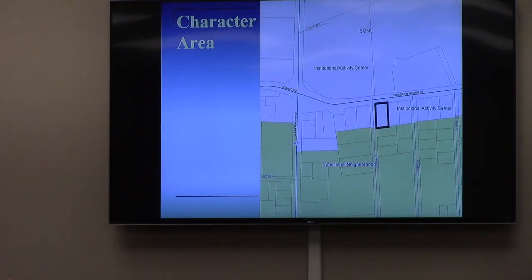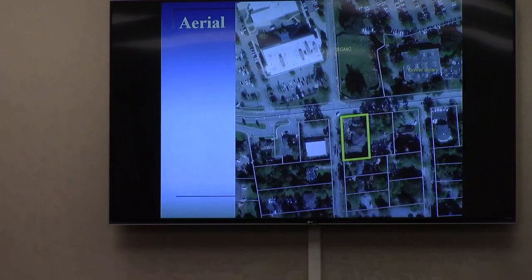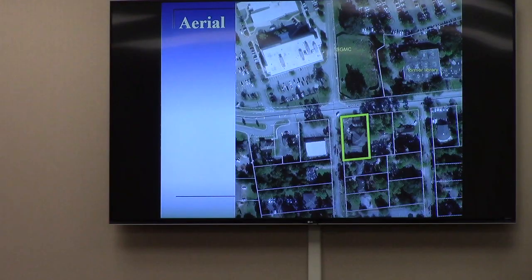The character area for this area is Institutional Activity Center, because of the presence of South Georgia Medical Center across the street and many of the related uses around the perimeter. Aerial imagery shows the rooftops of the subject property and the buildings around, including the hospital complex to the north, and what used to be a neighborhood to the south that still has some residential uses but is becoming more dominated by institutional and office uses.